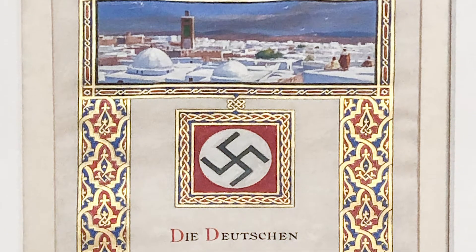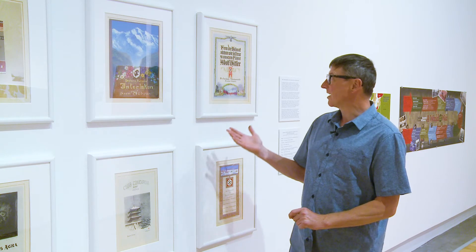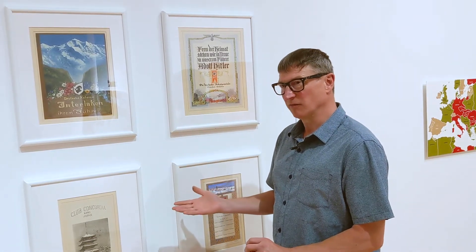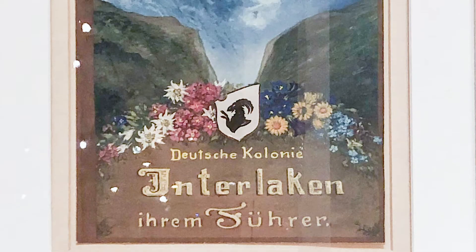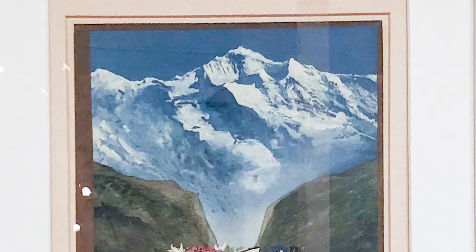These posters hung in Hitler's offices and subsequently came to Canada, and it really sets the stage in the exhibition for the way in which nationalism and art can help shape a society.